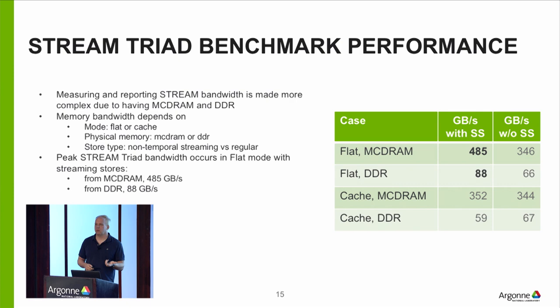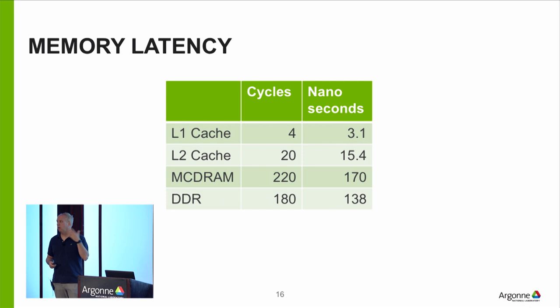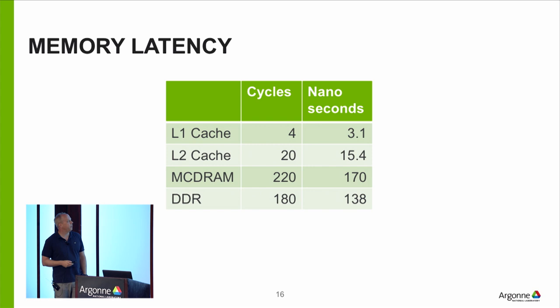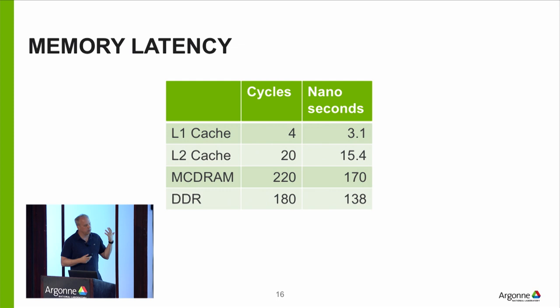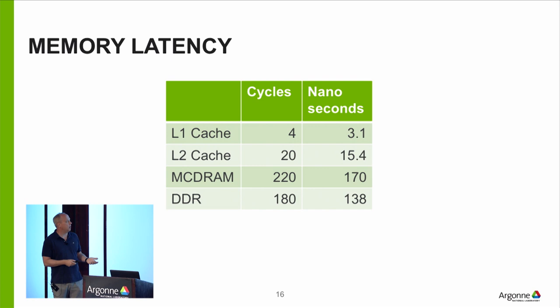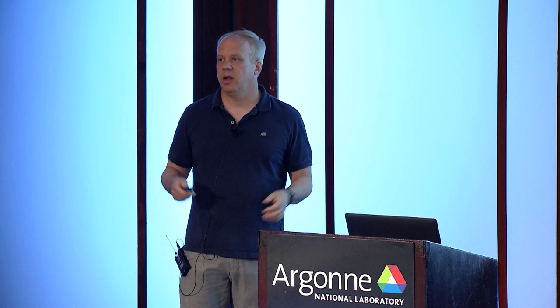In addition to bandwidth, there's latency — how long it takes to get a piece of data back. On Theta: if data is in the L1 cache, it takes 4 cycles, or 3.1 nanoseconds. Once you get out to DDR and MCDRAM, you're talking on the order of 200 cycles. Every time you have to wait for data from MCDRAM or DDR, you're waiting 200 cycles, meaning you could be running at about 1% of the machine's peak instruction issue rate. How you use the memory hierarchy is very important, and the idea that caches are fast and close while memory is far and slow is common across all machines.